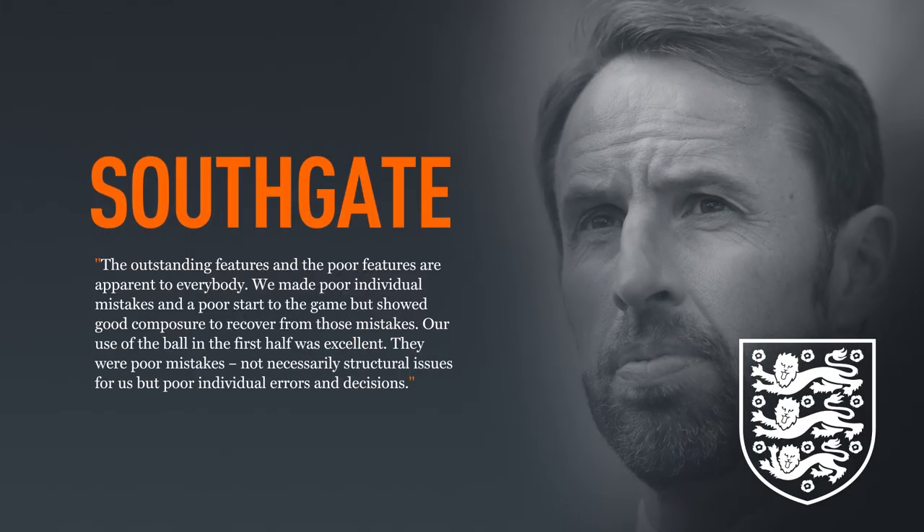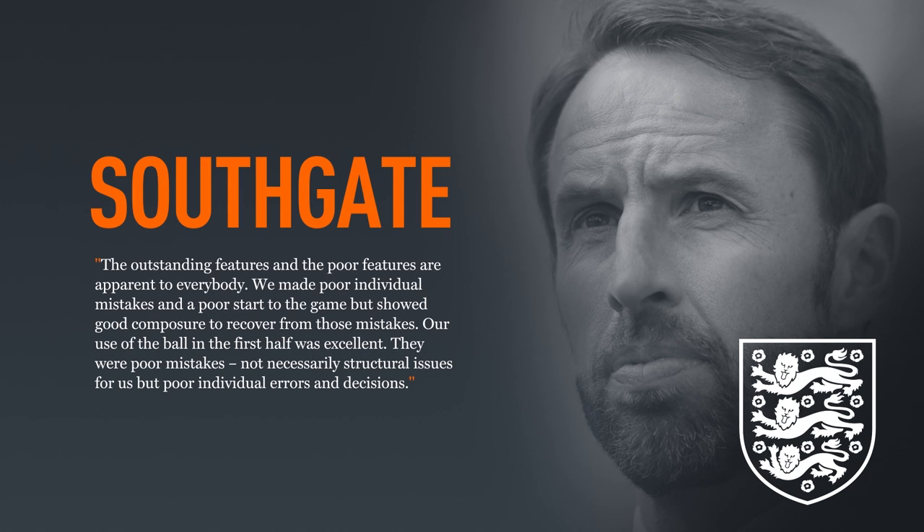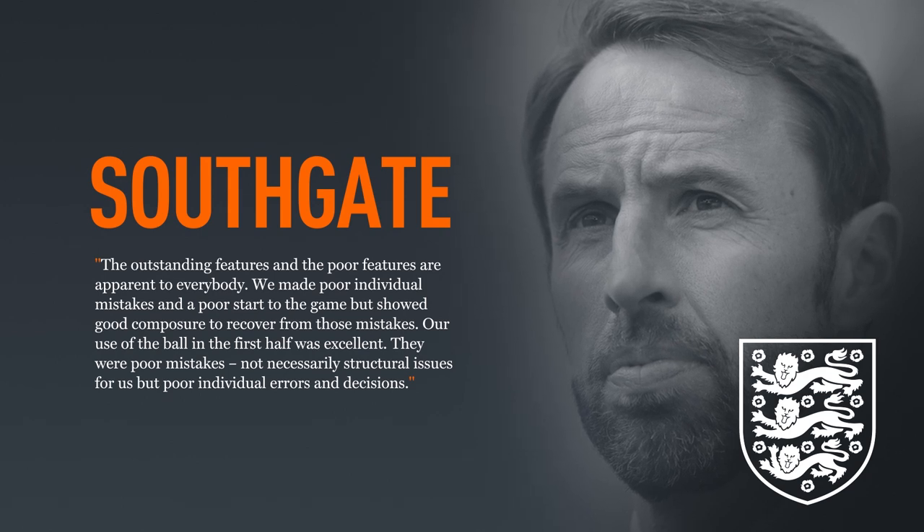Southgate, once an international defender, was understandably frustrated by the nature of England's performance. 'The outstanding features and the poor features are apparent to everybody,' he said. 'We made poor individual mistakes and a poor start to the game, but showed good composure to recover from those mistakes. Our use of the ball in the first half was excellent — they were poor mistakes, not necessarily structural issues for us, but poor individual errors and decisions.'